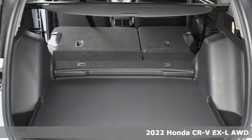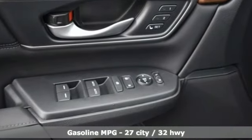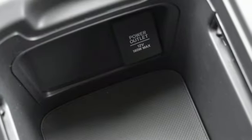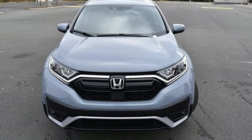A great vehicle is comprised of great features like these: auto dimming rear view mirror, remote engine start, front heated leather bucket seats, streaming audio, continuously variable automatic transmission, and dual zone climate control.